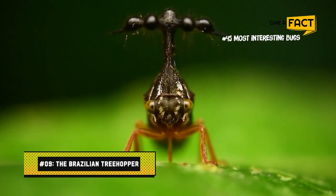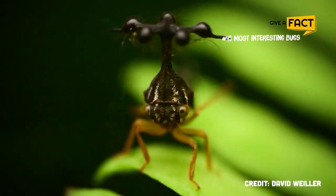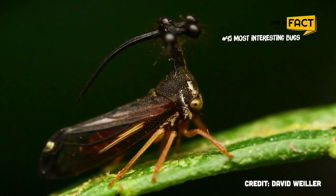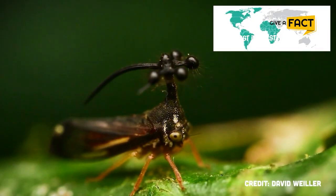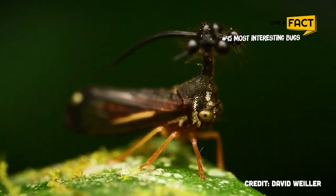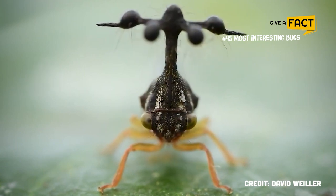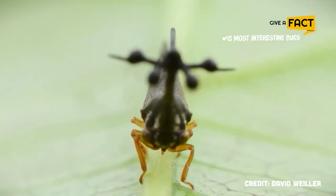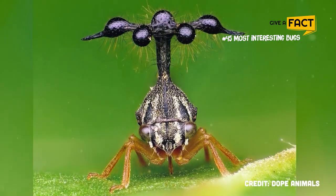9. The Brazilian Treehopper. Brazilian treehoppers are named for their distinctive morphology and habit of living in trees. These insects, which can grow up to 1.5 inches long, are native to the rainforests of North and South America and Africa. They also come in a range of hues, including yellow and green. It looks strange, with a helmet of little hairy balls over its head. These hairs are used for both sound production and defense against predators. They are herbivores because they enjoy sucking on tree sap and plant liquids.